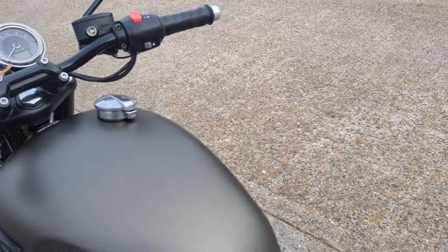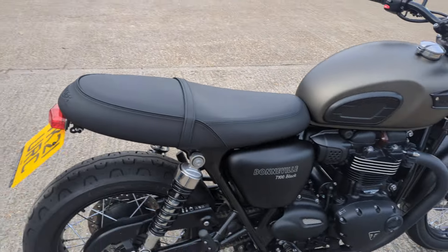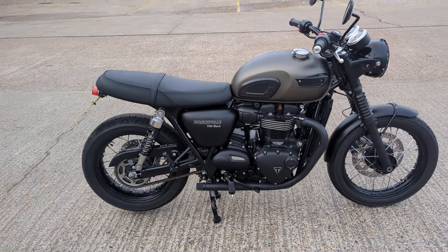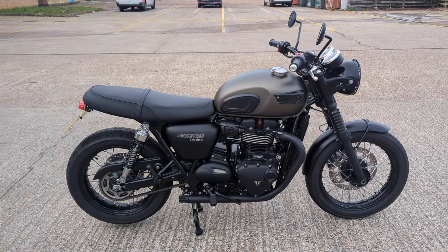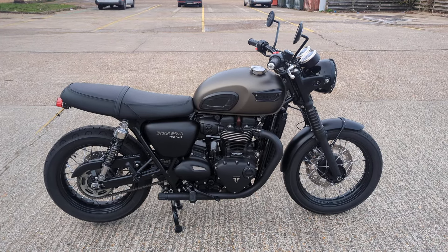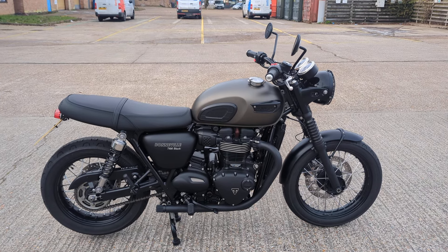In stock now in our showroom in Maidstone, Kent. Welcome to pop in and view the bike. Should you need delivery, or finance, or any other information on the bike, by all means give us a call — and hopefully see you soon. Thank you.